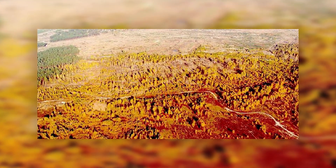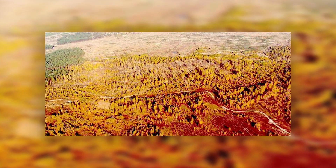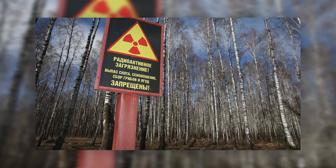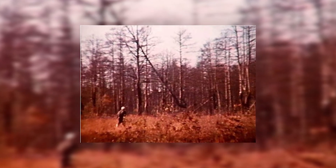The forest got its name from the reddish color of pine trees that were growing there at the time of the disaster, which was caused by the higher levels of radiation they were exposed to. At that time the Red Forest was located just a few kilometers from the power plant and it was one of the areas most heavily contaminated by radiation. The trees in the forest absorbed large amounts of radiation from the air and many of them died as a result, but the surviving trees turned a ginger brown color.